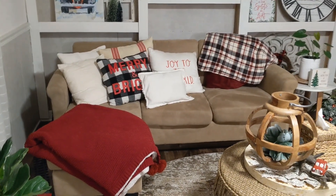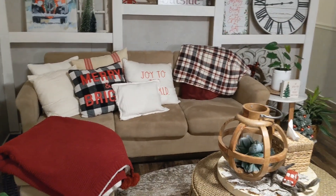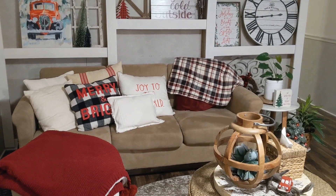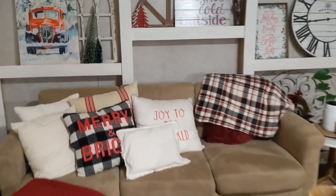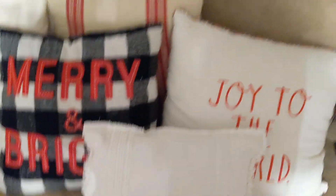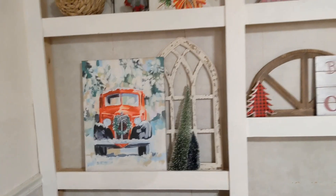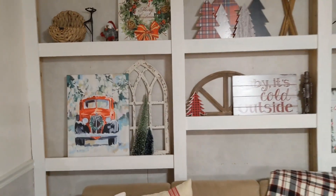Moving to the couch, I have two dumpster blankets. This one is Ugg with the little pom-pom, super cute. This one is a heated blanket — I don't have it plugged in at the moment, but I do have the plug. Both are from the dumpster. Same with these two pillows: Joy to the World and Merry and Bright, super cute.